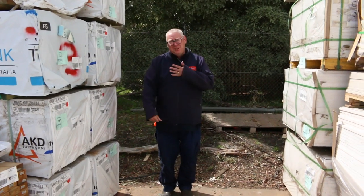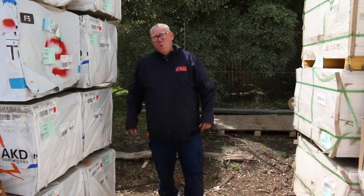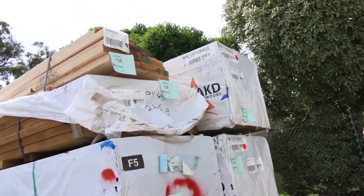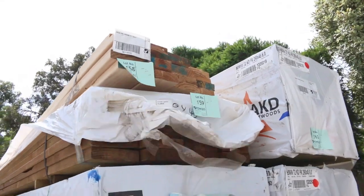Hello, Michael from Fells here once again for the Tuesday afternoon preview for tomorrow's auction, Wednesday the 12th of February 2020 at 10am. Let's go for a walk and check out what we got this week.